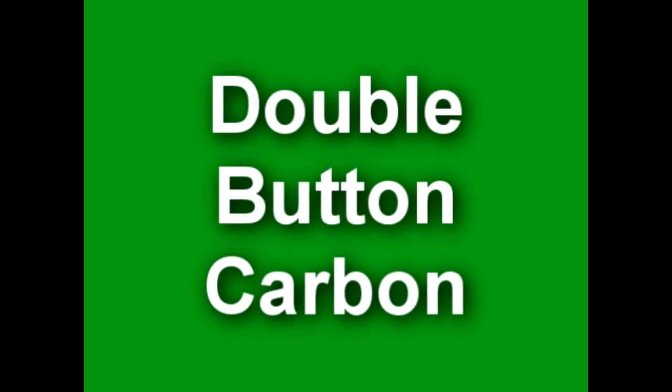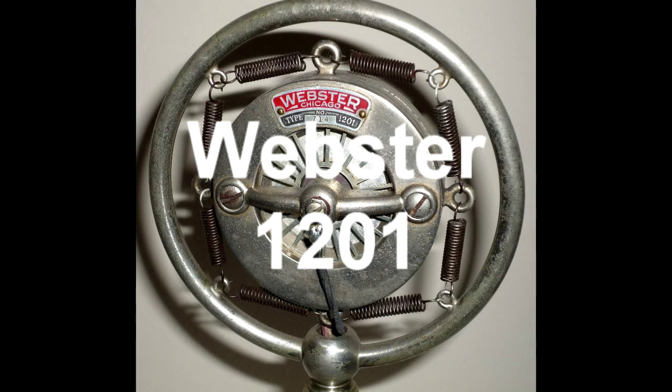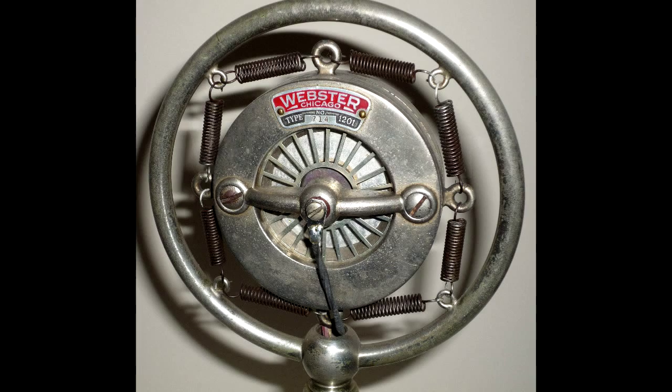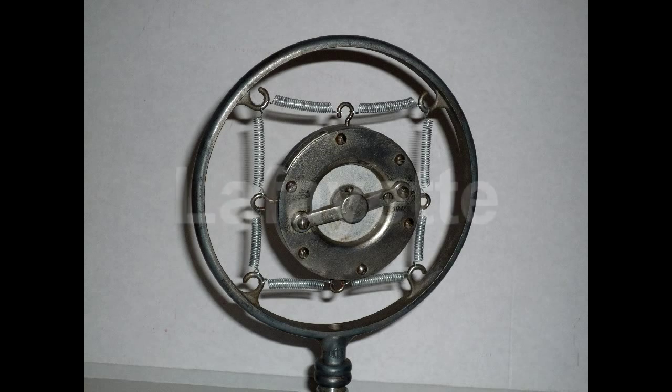The double button, push-pull or differential microphone was invented by Charles Haskins in 1881, patented in 1883, and was assigned to Western Electric. The double button became the favoured microphone in early broadcasting because of its ability to give more output level while reducing inherent noise produced in early carbon microphones.